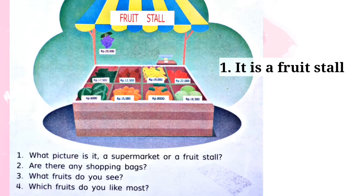Number two: are there any shopping bags? Artinya, apakah ada kantong belanjaan di sana? Jawabannya adalah no, there are not — atau no, there aren't. Jadi di fruit stall ini tidak ada kantong belanjaan.